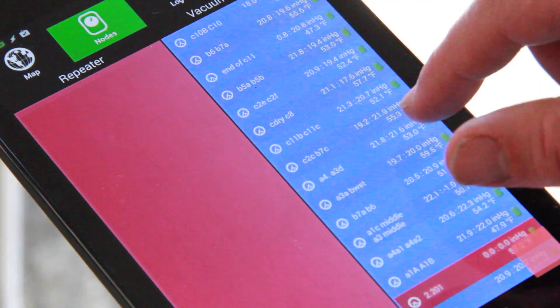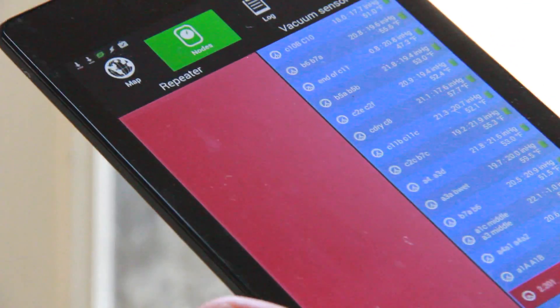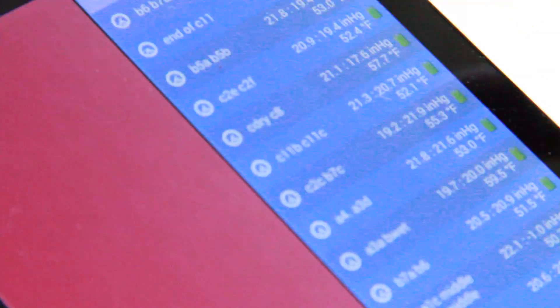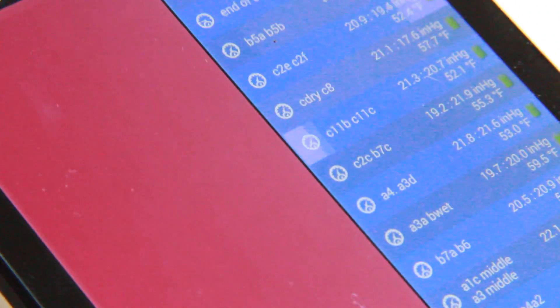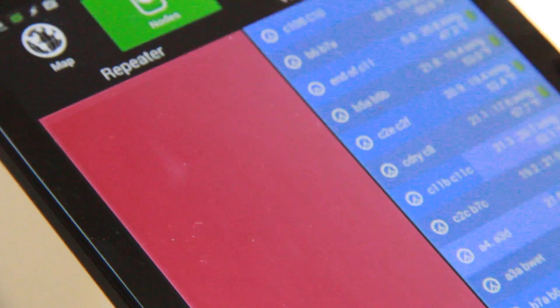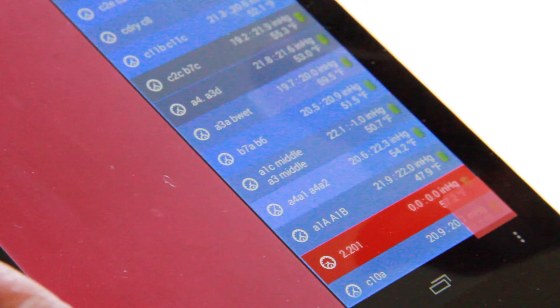You can go to the nodes pane and we've labeled them all so we know what they are. You can see here C2C and B7C — one's 19.2, one's 21.9 — nearly three inches of difference in vacuum there. So we know we have a leak, or maybe many leaks, on C2C, and that's where we need to concentrate our efforts.